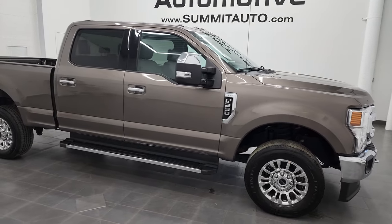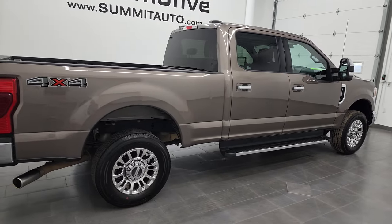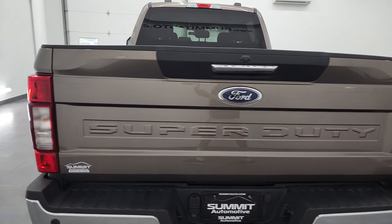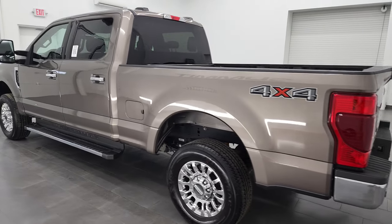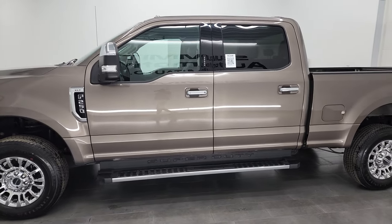Hey, this is Brett, and this 2021 Ford F-250 Crew Cab Short Box XLT is stock number 13252Z. I'm here at Summit Automotive in Fond du Lac, Wisconsin — your new and used heavy-duty truck headquarters. This 2021 Ford F-250 has the 6.2-liter V8 gas engine.